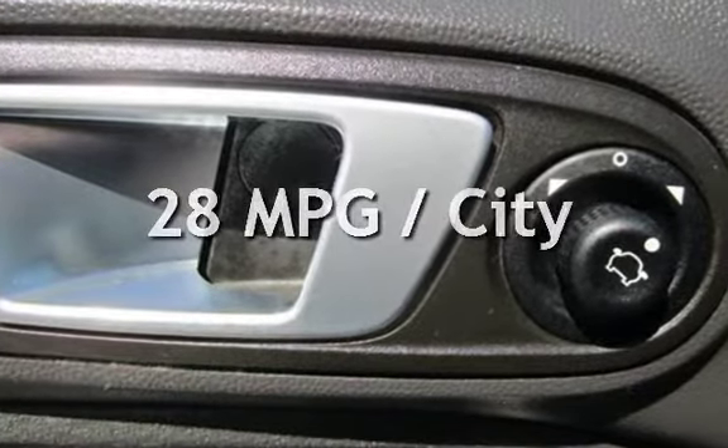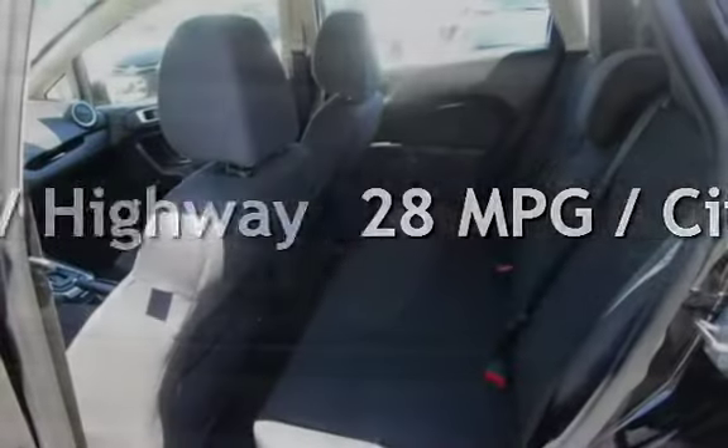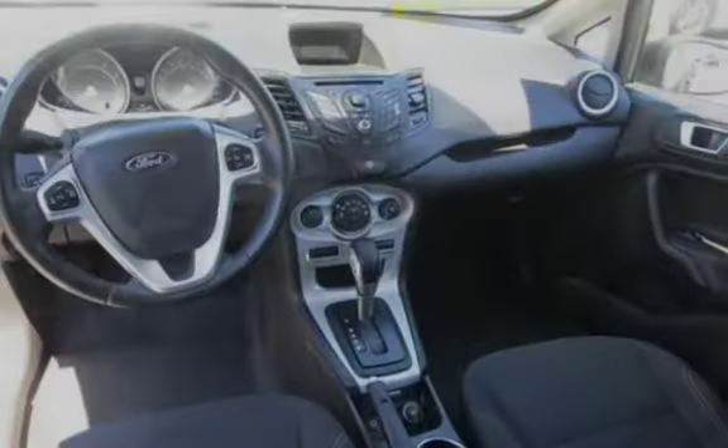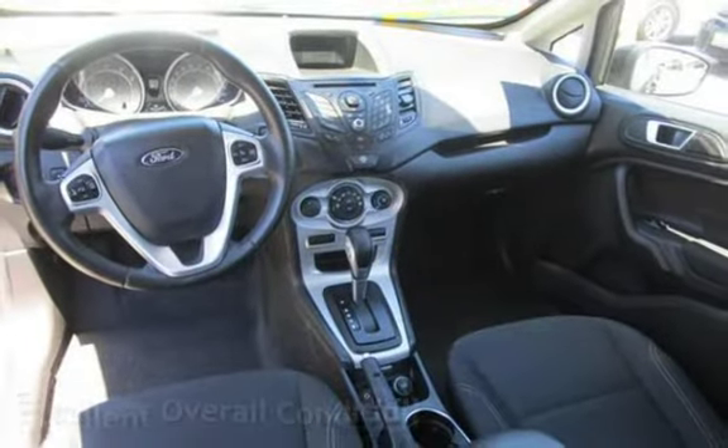Estimated fuel economy for this vehicle is 28 miles per gallon in the city and 36 miles per gallon on the highway. This vehicle is in excellent overall condition.